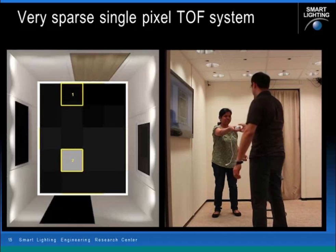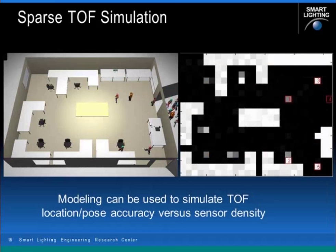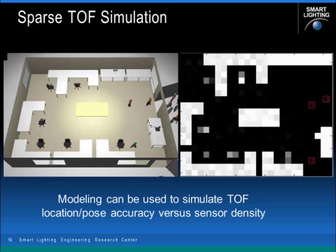We do simulations of this space to figure out exactly what the single pixel spacing needs to be and what our sensor density needs to be. We do a lot of modeling to look at where people are and how they're moving around, and we can estimate through simulation the accuracy of the occupancy count and the accuracy of the pose estimation — whether people are standing, sitting, or lying down. We do this simulation to optimize the distribution of time-of-flight sensors in the space, and with this information we can begin to compute what kind of illumination is required.